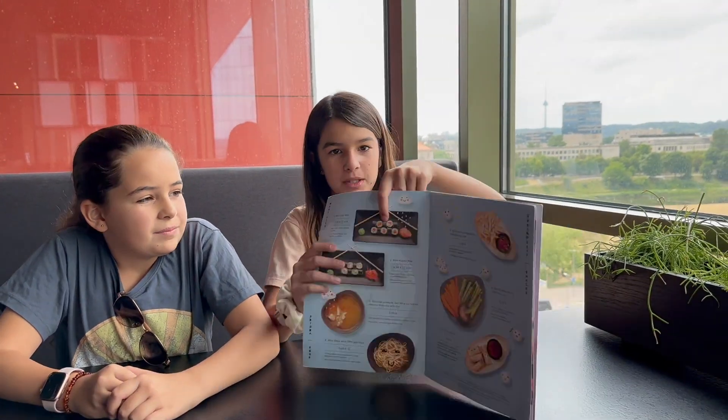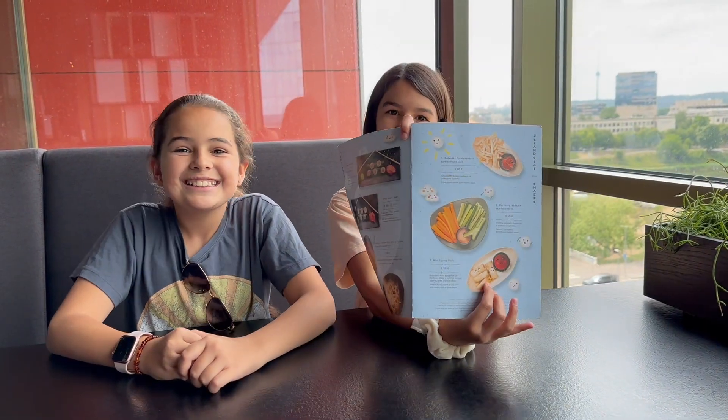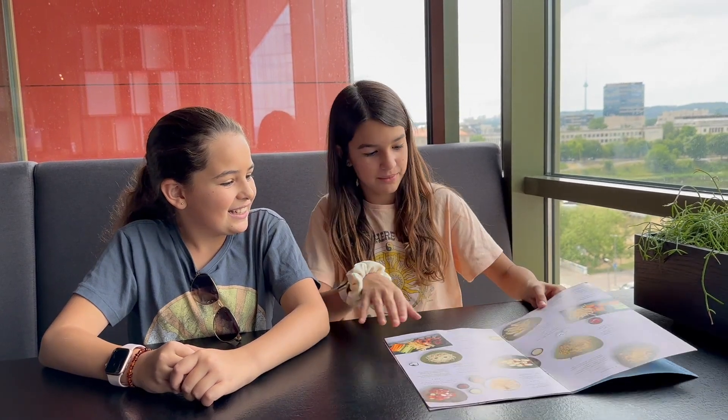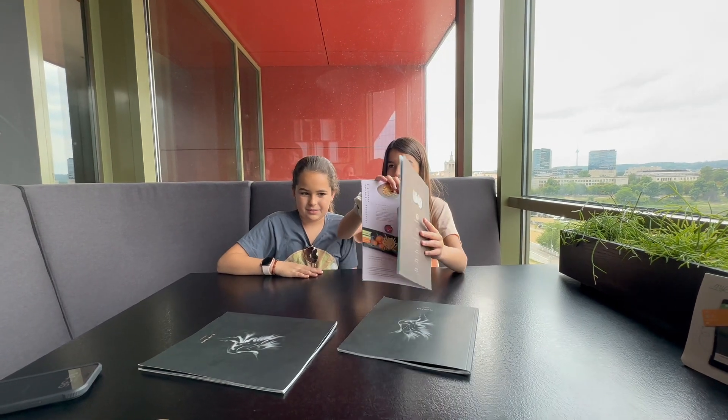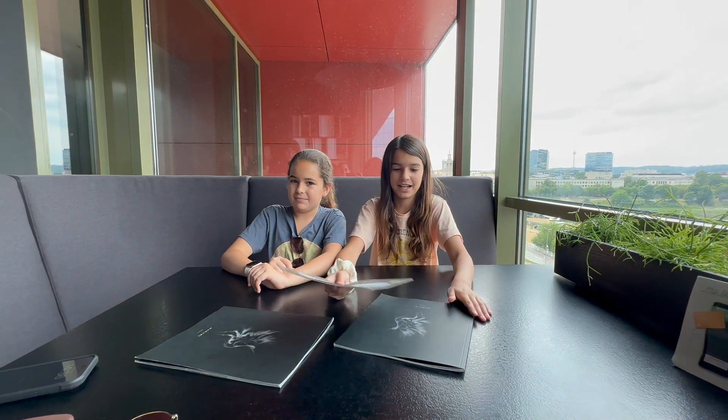We're going to get sushi, and mini spring rolls, and then this fried rice. When ordering in other countries, it's often best to point to the pictures so the server knows exactly what you want.